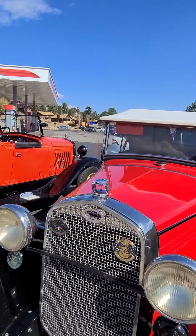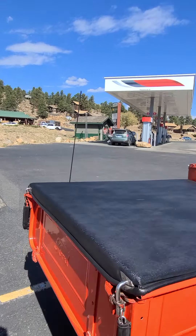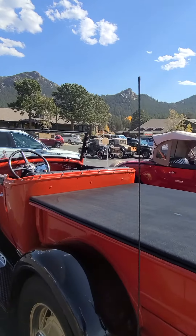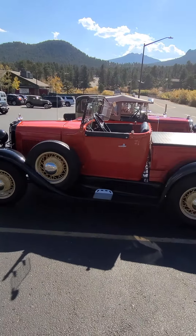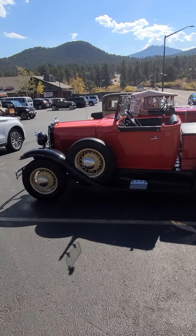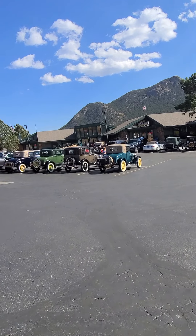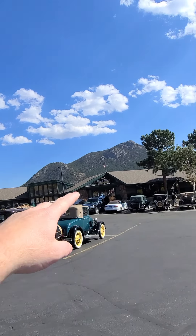Aren't these gorgeous? Sorry about the wind, I know it's probably a little loud. I couldn't tell but I love this — this is amazing. That is super neat. Show you guys these other ones over here, there's a bunch.